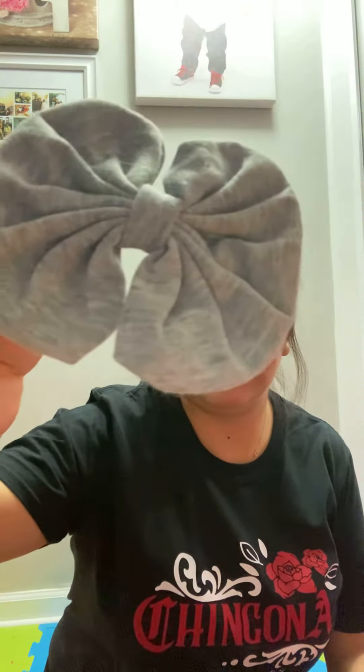Then we got a rainbow one — oh, I like this texture, it's pretty.